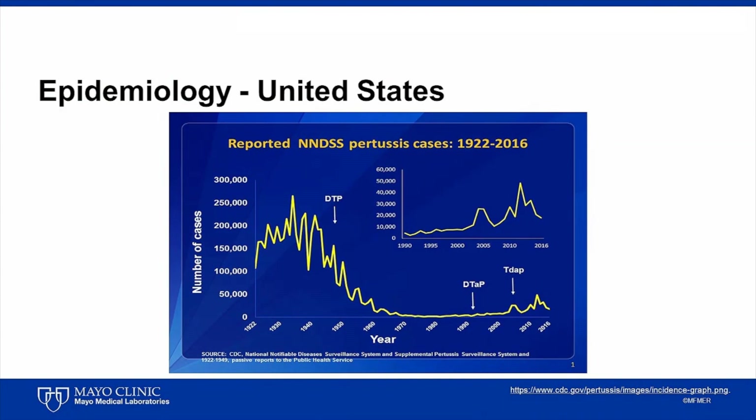Though efficacious and immunogenic, tolerability was limited by vaccine reactions including local reactions, fever, and febrile seizures. Acellular pertussis vaccines, denoted by a small 'a' preceding the small 'p' of pertussis, are composed of proteins purified from bacterial cell lysates. Acellular pertussis vaccines have fewer adverse effects than whole cell vaccines and were introduced in the 1990s, gradually replacing whole cell pertussis vaccines.